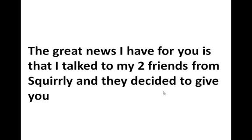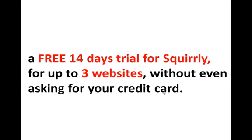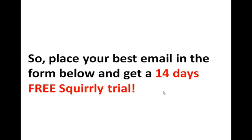The great news I have for you is that I talked to my two friends from Squirrly, the two founders, and they decided to give you a free 14-day trial so you can use it on up to three websites without even asking for your credit card. All you have to do right now is place your email in the form below and get your 14-day free Squirrly trial. Try it for free — I'm sure you're going to like it because you're going to get much more traffic just by using it in those 14 days. Just place your best email below and get your free trial.